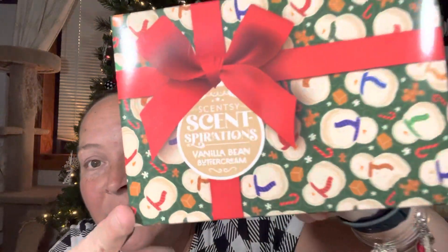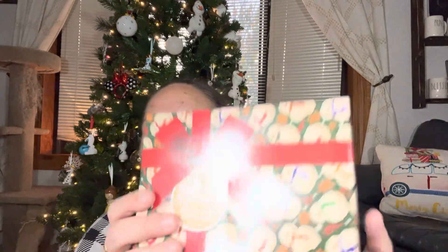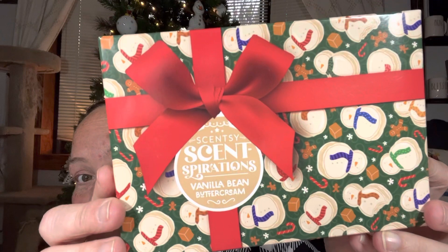This is so cute — it's got cookies on the box. I was able to order this early as a Scentsy consultant. I think when you guys are able to order this, you can also order it in this collection and in this box. I love the fact that it's got peppermints and caramels and cookies, and there's a cookie with a bite missing.